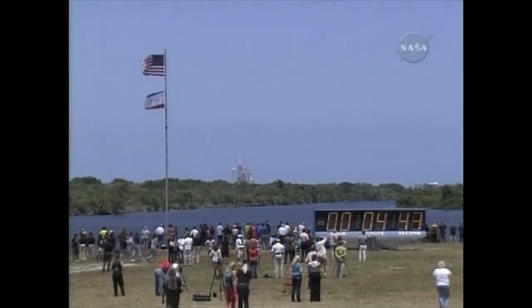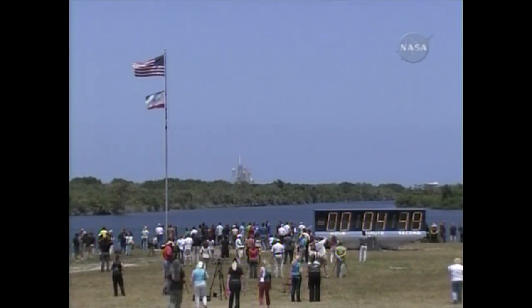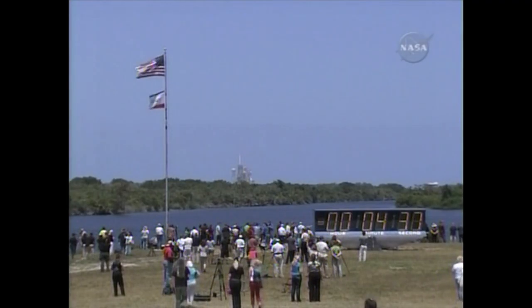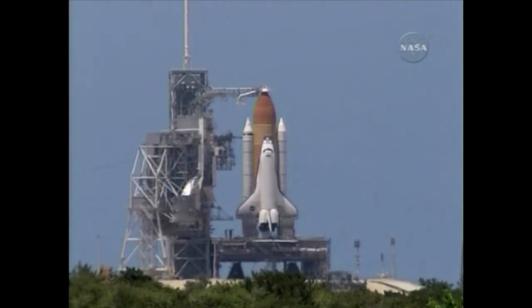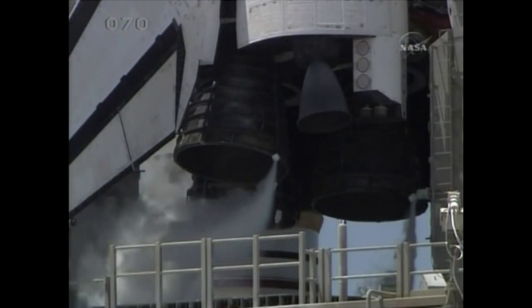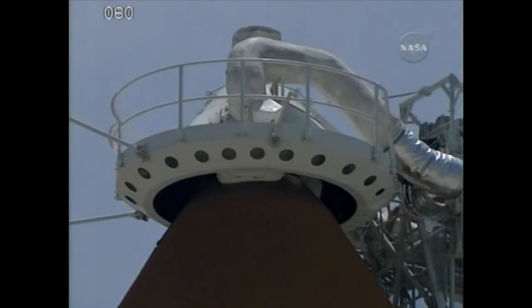CDR, reconfigure heaters. Heater reconfigure in work. Solid rocket booster safe and armed devices now being armed. OTC, PLT APU start and heater reconfig complete. Copy.